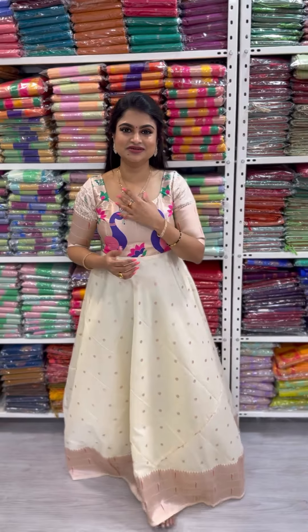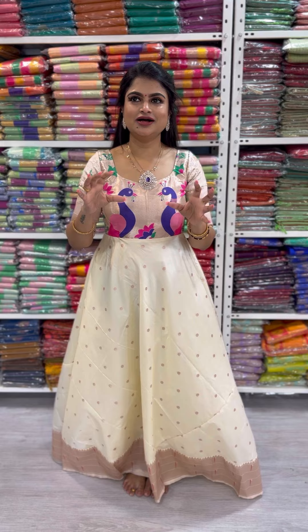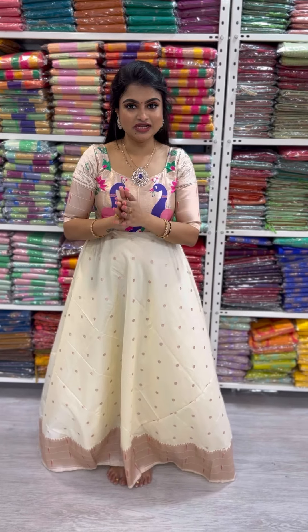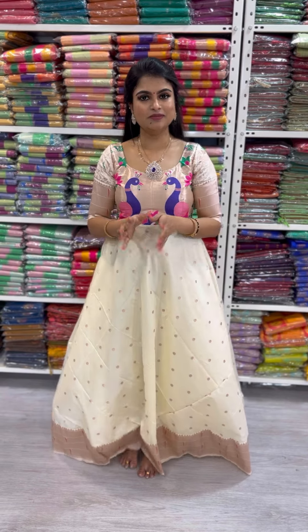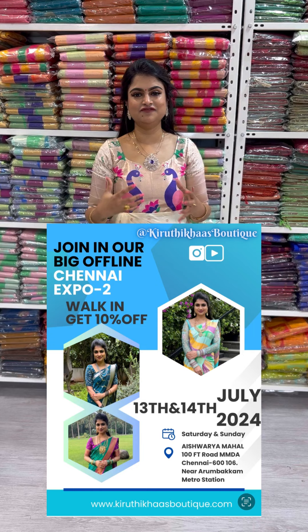Hi, hello everyone, this is Kritika from Kritika's Boutique. Today we're going to pack up on a collection — it is going to be short but beautiful, including Kalyani cotton with different bottle variants. It's going to be a complete collection. Because Chennai Expo 2 is very close, these are beautiful new collections we're packing up today.